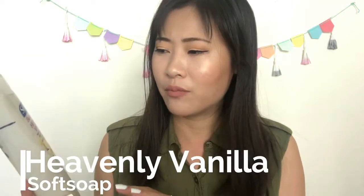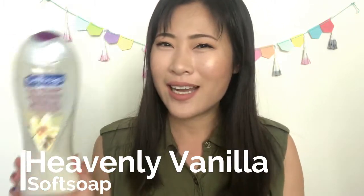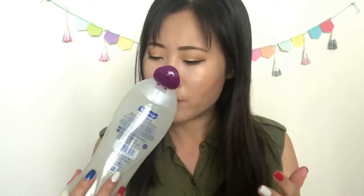For body wash, I finished this full-size Soft Soap Body Butter Heavenly Vanilla Moisturizing Body Wash. I like it okay — not the biggest fan of the scent, and I think it's kind of moisturizing but nothing special. I probably wouldn't repurchase. I bought it really cheap from CVS with coupons, and it was part of my Finish 17 in 2017 project, so I'm happy that one is gone.